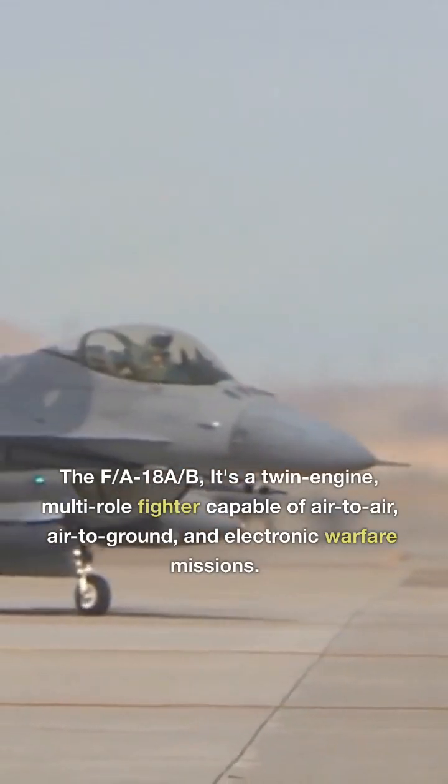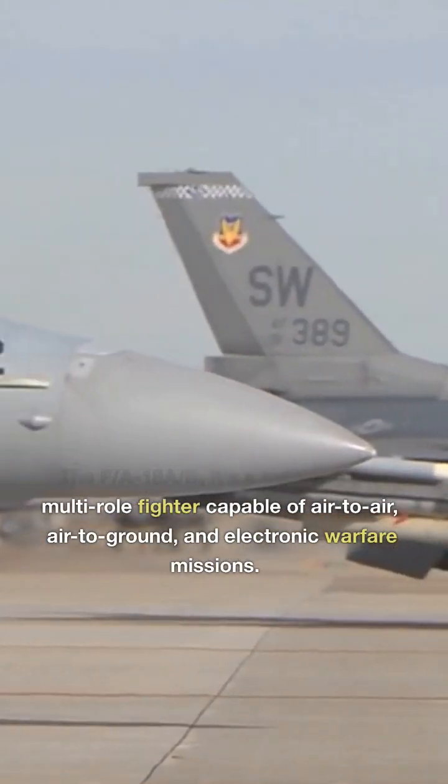The F/A-18A/B — it's a twin-engine, multi-role fighter capable of air-to-air, air-to-ground, and electronic warfare missions.